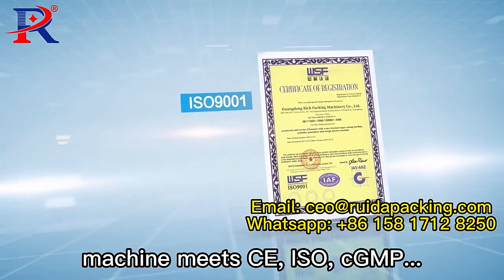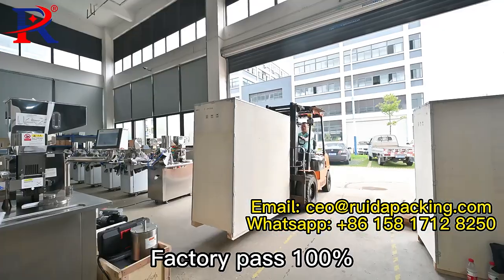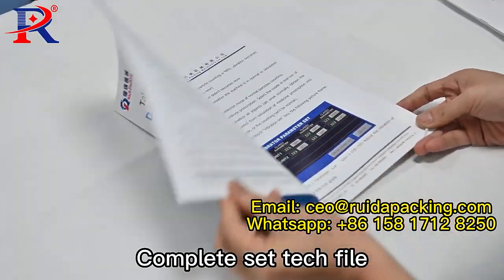Machine certified CE, ISO, and CGMP. Full inspection at factory, 100% pass rate, with complete set tag file.